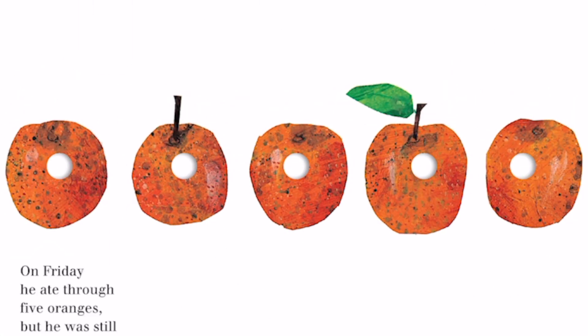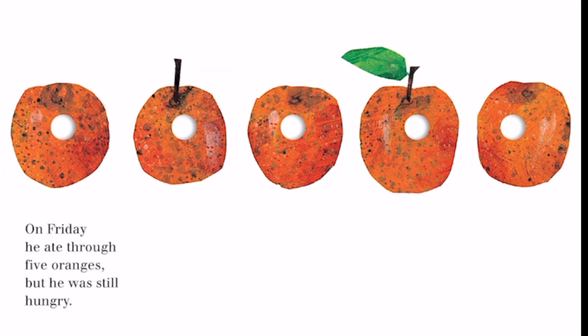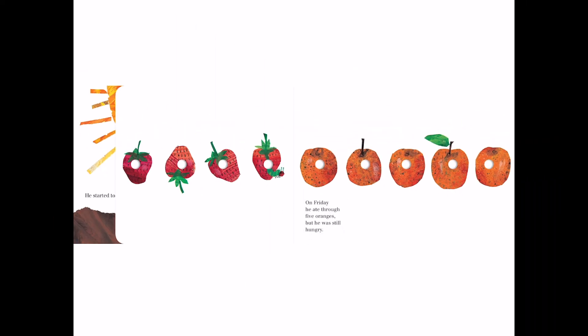Now we have some oranges. We have one, two, three, four, five of them. On Friday, he ate through five oranges, but he was still hungry. That's a lot of food, don't you think?